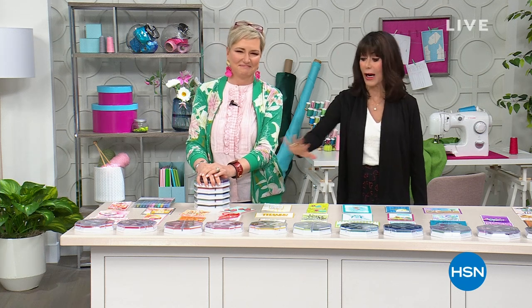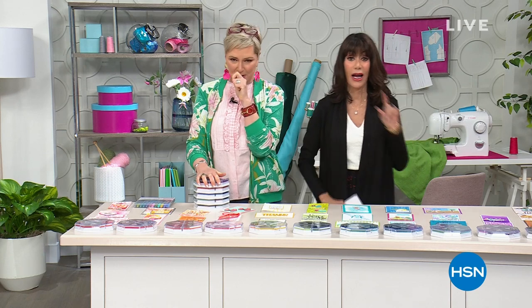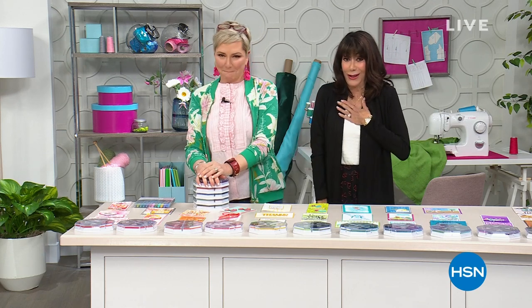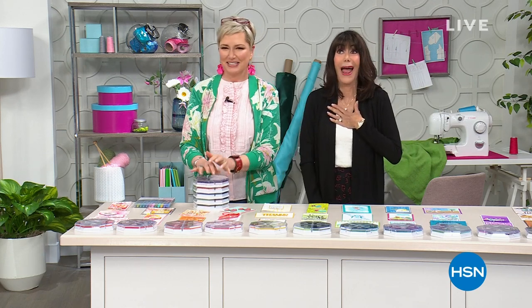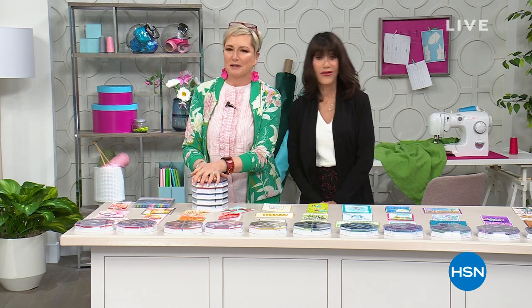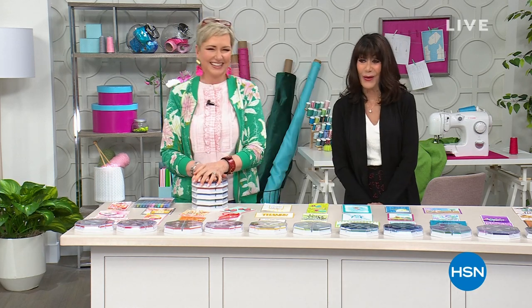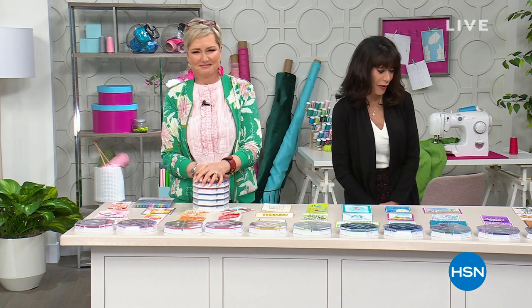Thank you so much, and don't forget you can go to HSN.com and check out absolutely everything that we've had in our amazing Diamond Press hour. Miss Beth will be back later on today — if there's anything left. All right, so we are moving right on into another amazing hour for everyone.